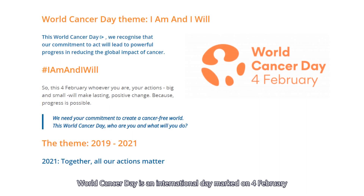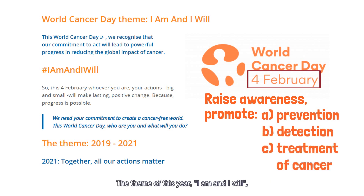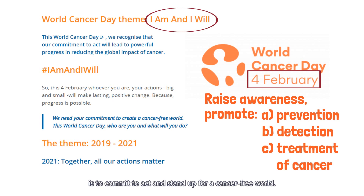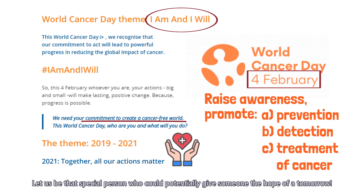World Cancer Day is an international day marked on 4 February to raise awareness of and promote the prevention, detection, and treatment of cancer. The theme of this year, 'I am and I will,' is to commit to act and stand up for a cancer-free world. I've already signed up as a bone marrow donor. How about you? Let us be that special person who could potentially give someone the hope for tomorrow.